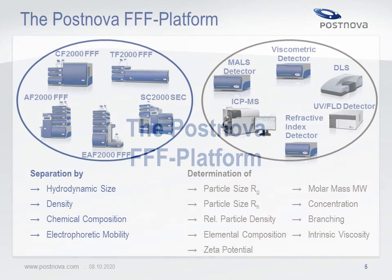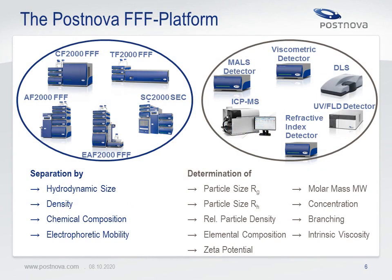Let's have a quick look at the Postnova Field Flow Fractionation platform. Field flow fractionation is a family of separation techniques. Best known and mostly used is asymmetrical flow field flow fractionation, also known as AF4. AF4 can be used for separation of polymers, proteins, antibodies, viruses and nanoparticles in aqueous and organic solvents. An additional electrical field is applied in electrical flow field flow fractionation, which allows separation also by electrophoretic mobility or surface charge. There is also a centrifugal FFF system mainly used for nano and microparticle separation and a thermal FFF system for separation of natural and synthetic polymers in organic solvents.